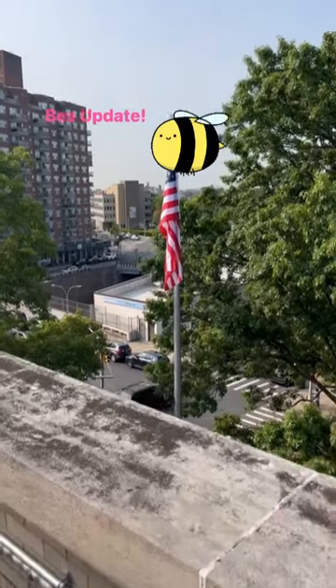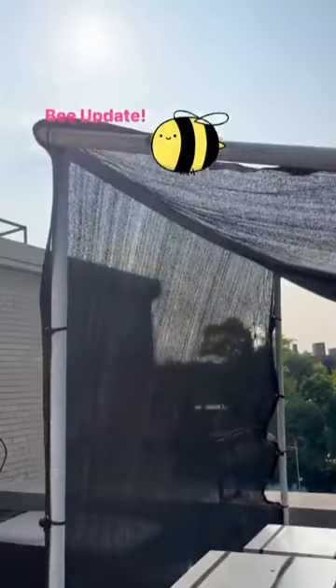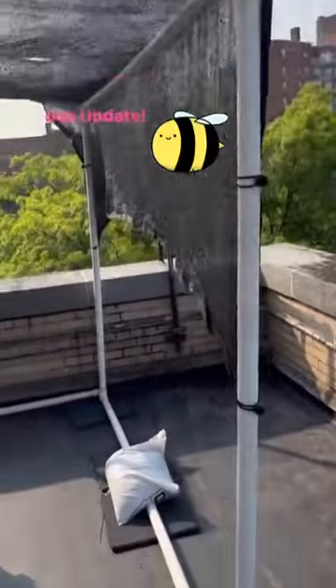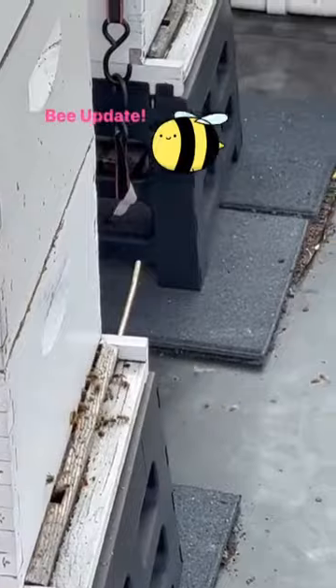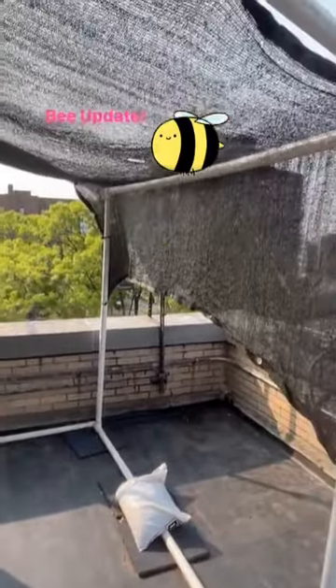Good morning everyone, a bee update. We built and installed the shed yesterday, and the bees are quite busy and have actually acclimated to it perfectly. No one's running into the screen.